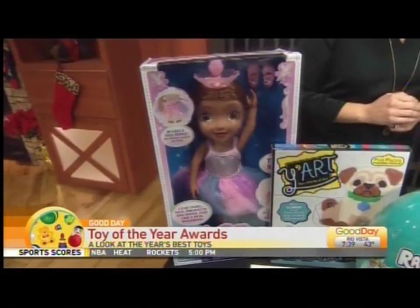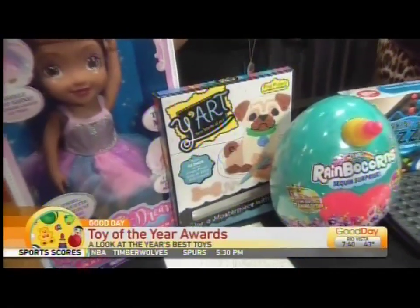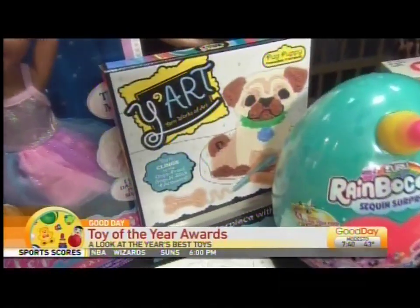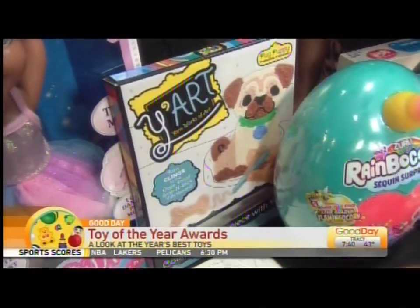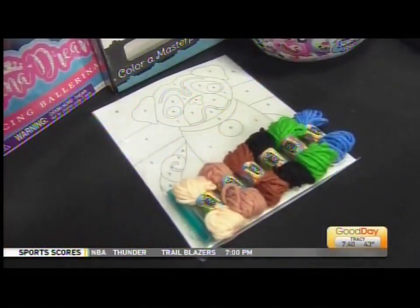Why Art from Cahoots is nominated for Creative Toy of the Year, and it allows you to color a picture with just yarn. The yarn magically sticks to that artboard canvas, and kids can decorate with no mess. Mamas like that — always. Oh, that is super cool.